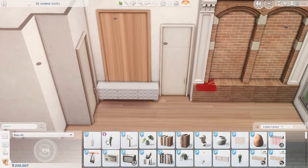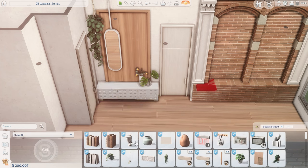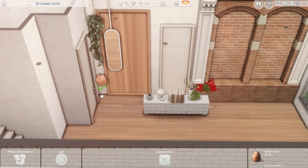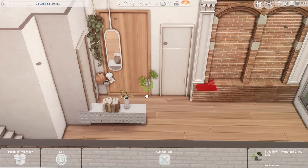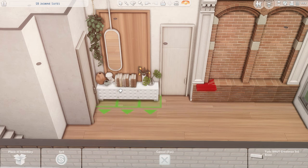Hey guys and welcome back to my channel. Today I have another apartment for you, and this one got inspired by just one piece — I really like doing this lately where I pick one item and build off of it when it comes to style and color scheme. That item was actually the little dividers from the Stéphane set by Pierisim.